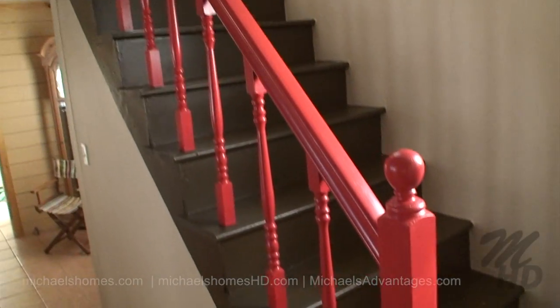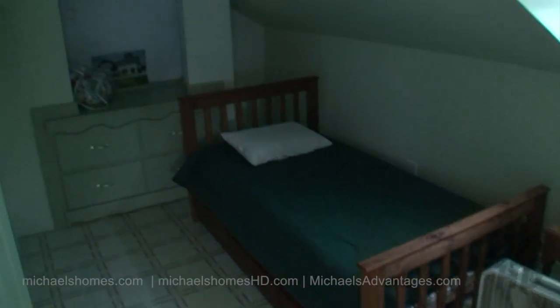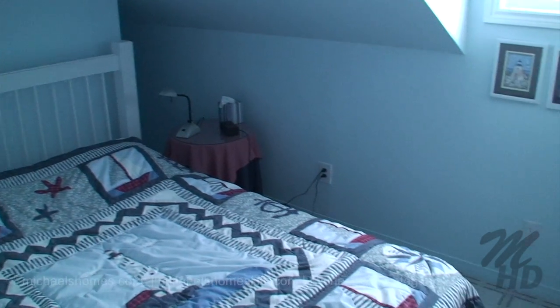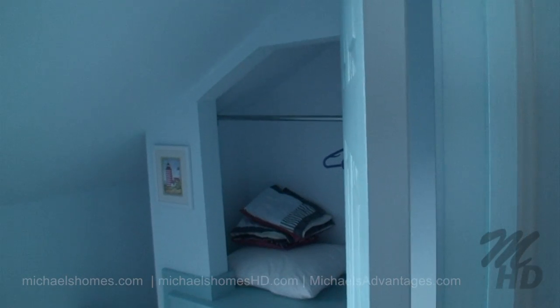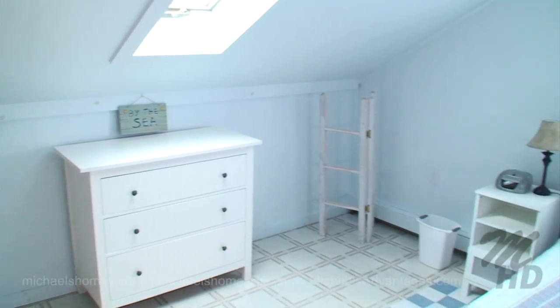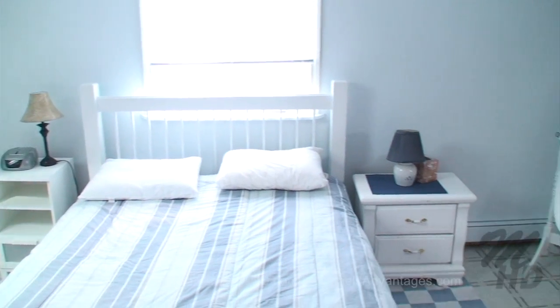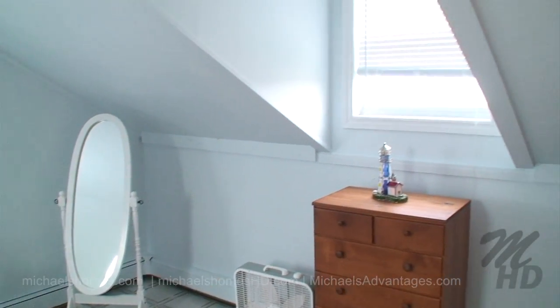Traversing up the stairs, we have one bedroom here that's very long at the top of the stairway. Then there's the blue room, which is the other bedroom down the hallway next to the stairs with built-in cabinets. This would be the master suite at the end of the hallway with a window on the ocean side, and there's another one facing the beach and the sand dunes.